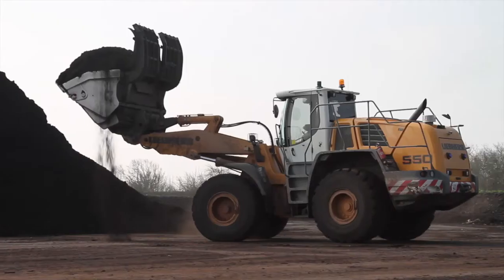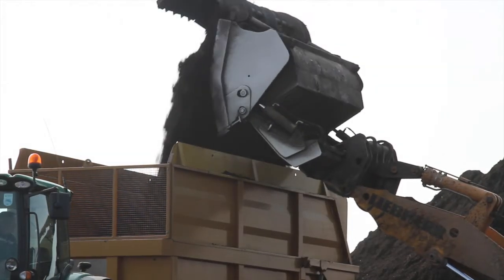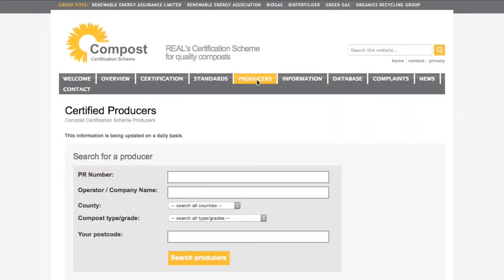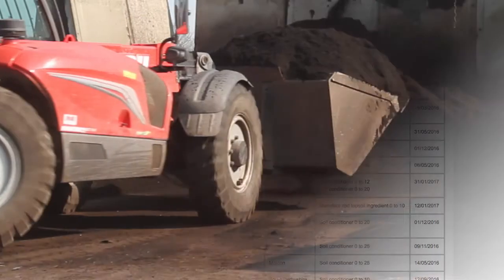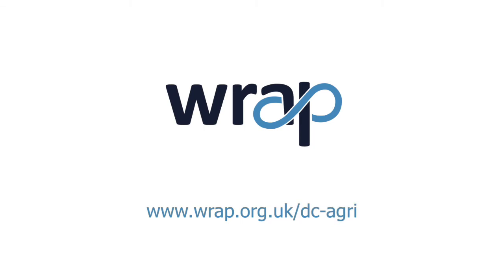Farmers and growers who want to use PAS 100 Quality Assured Compost should source their material from composters accredited under the UK's Compost Certification Scheme. A list of producers is available from the scheme's website. Good practice guidance on using compost, as well as more information on the results from the field experiments, can be found at www.wrap.org.uk/dc-agri.